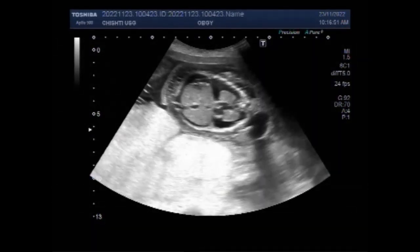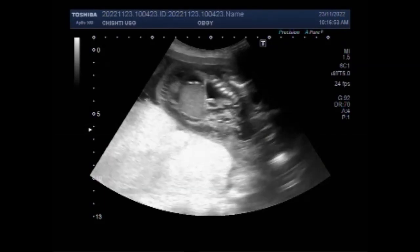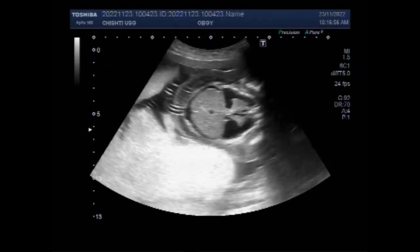The enlarged placenta is called placentomegaly, characterized by increased placental thickness and placental edema.